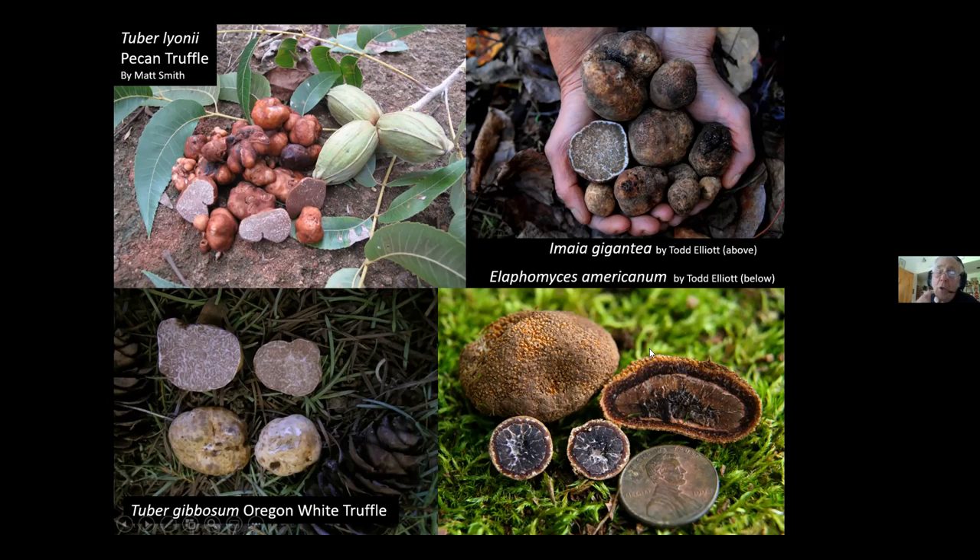Elaphomyces americanus has no smell, no taste, no value — don't eat it. Imaia gigantea is a very interesting truffle that can get huge. It's not as aromatic as Tuber gibbosum, but very delicious when ripe. Any truffle picked unripe will be flavorless. There are also pecan truffles — northern pecans get close to Minnesota, so this is worth knowing about. They tend to erupt and be ripe when the pecans are ripe, making them easy to find on the ground surface.